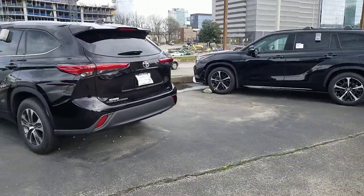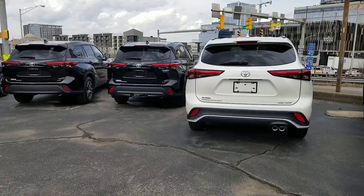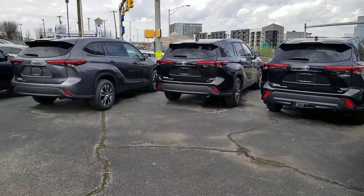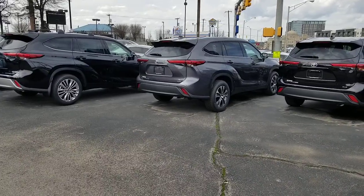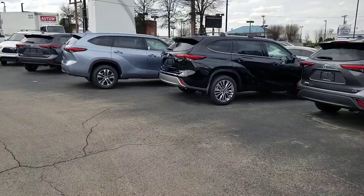In 2017, the Highlander went from a six-speed transmission to an eight-speed transmission. That same eight-speed carries through today, giving a little better fuel economy and slightly better zero-to-sixty times.